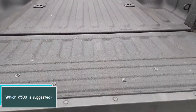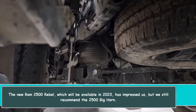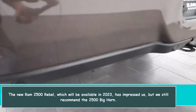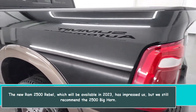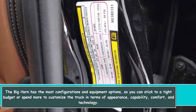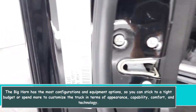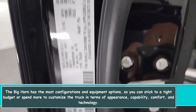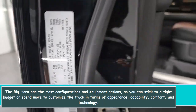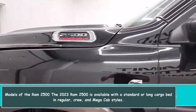The new RAM 2500 Rebel, available in 2023, has impressed us, but we still recommend the 2500 Big Horn. The Big Horn offers the most configurations and equipment options, allowing you to stick to a tight budget or spend more to customize the truck in terms of appearance, capability, comfort, and technology.